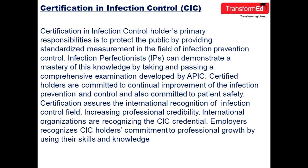Certified Infection Control holders' primary responsibility is to protect the public by providing standardized measurement in the field of infection prevention and control. Infection professionals can demonstrate a mastery of this knowledge by taking and passing a comprehensive examination developed by APIC. Certified holders are committed to continual improvement of infection prevention and control and to patient safety.